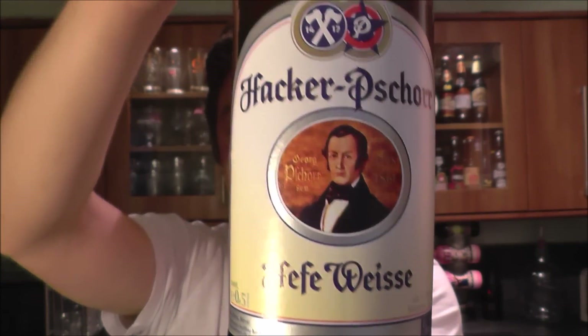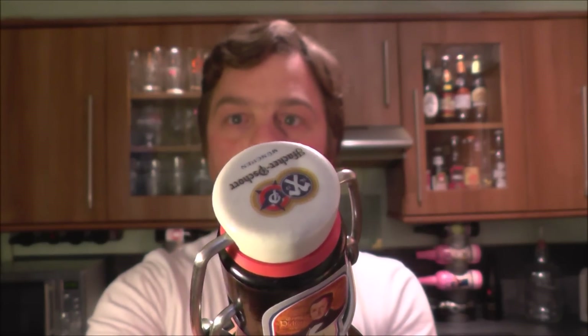There you go, nice label. German beer, nice swing top, bottle cap on this one, let's get it open. Normally you get a big pop with these. Fantastic! Love it every time. I'm such a big kid.